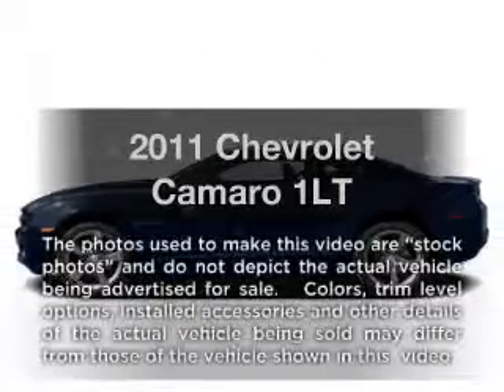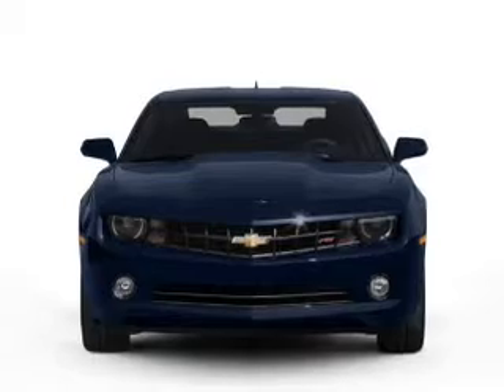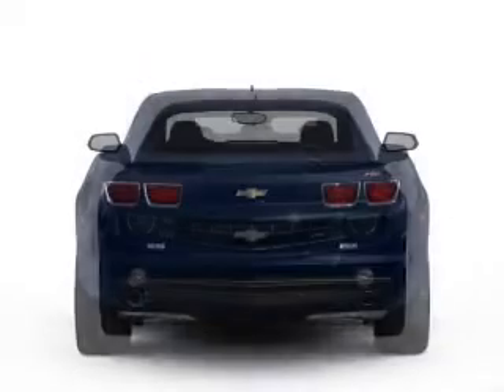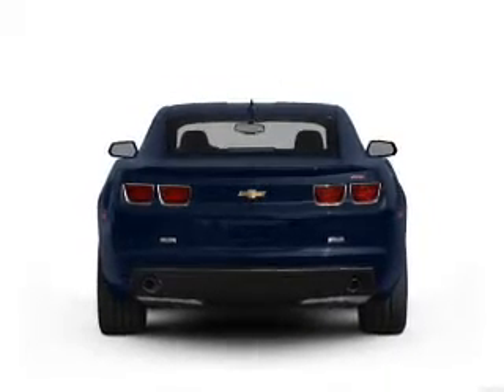Imagine yourself in this 2011 Chevrolet Camaro. If you're looking for a first-rate auto, this one could be yours today. With a solid six-cylinder engine that responds smoothly to its automatic transmission. Brake safely with the anti-lock braking system.